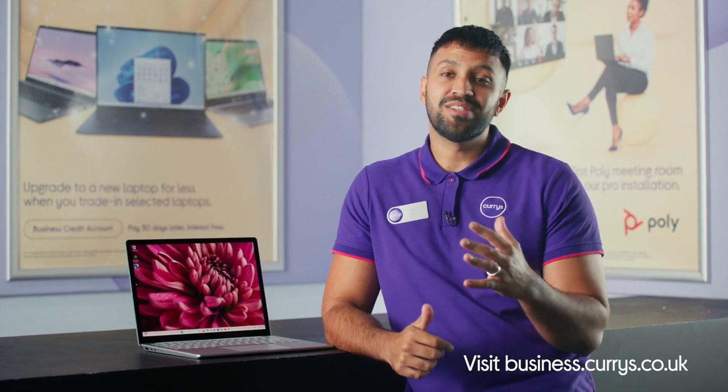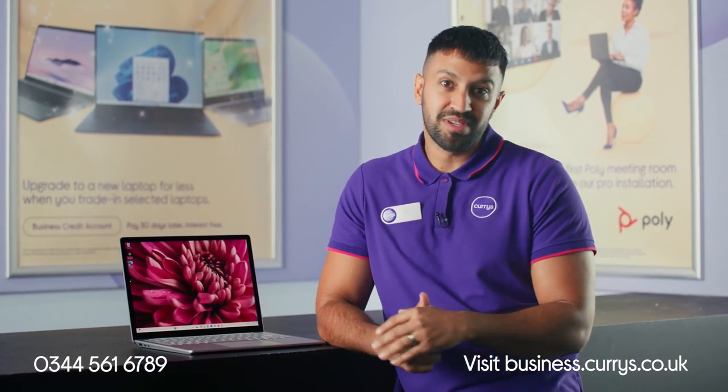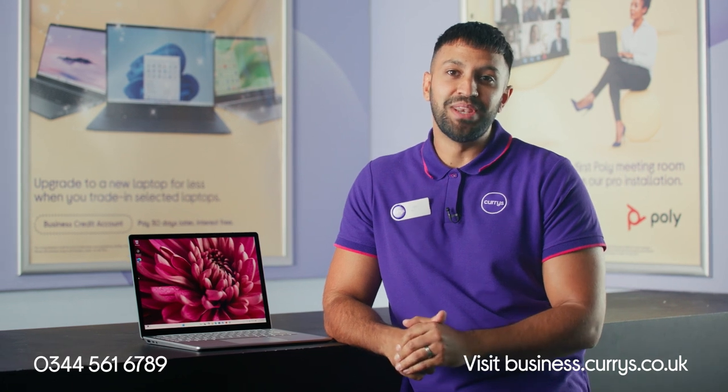If you would like more info about this Microsoft laptop, speak to a business expert in a local business hub nationwide, head online at business.currys.co.uk, or speak to a member of our UK-based Specialist Business Centre team on the number on your screen now.